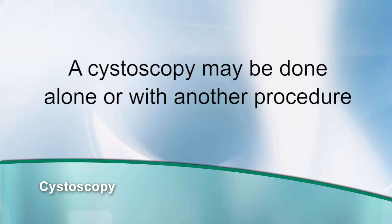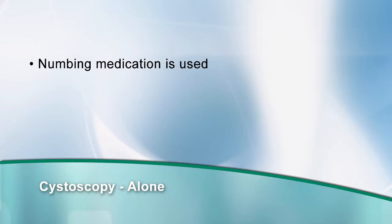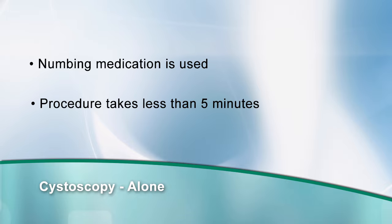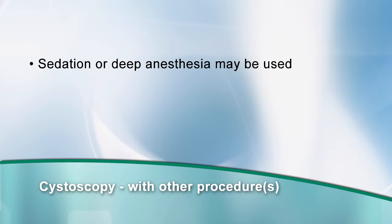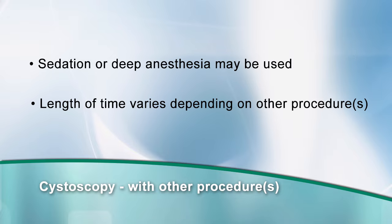Cystoscopy may be done alone or along with another procedure. When only a cystoscopy is done, a numbing medication is used at the insertion site and the procedure usually takes less than five minutes. When a cystoscopy is done with another procedure, sedation or deep anesthesia may be used. The length of time it takes to complete the procedure varies based on what other procedures are being done.